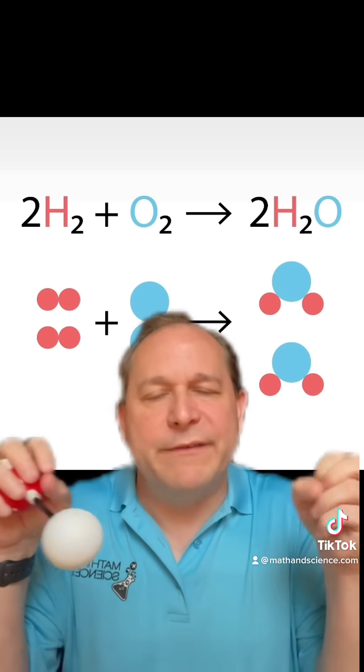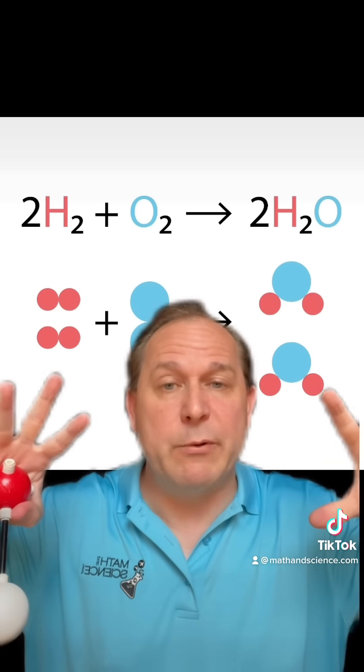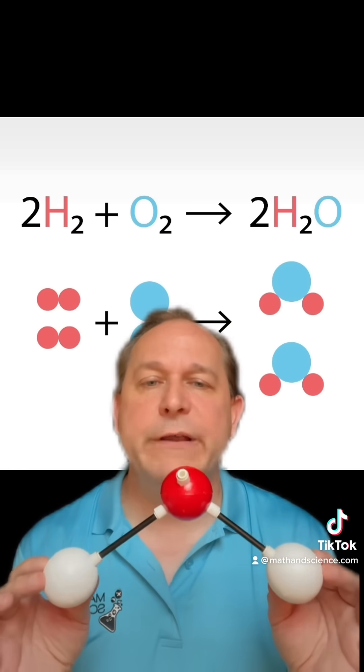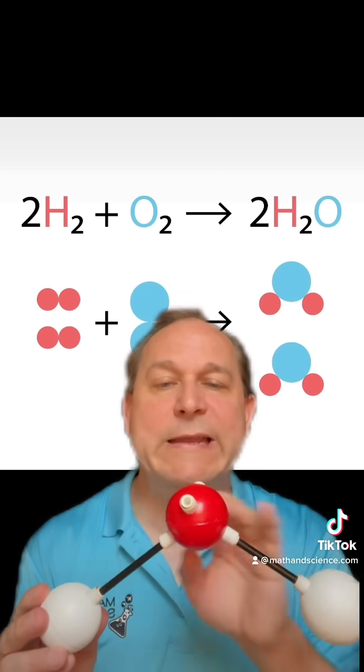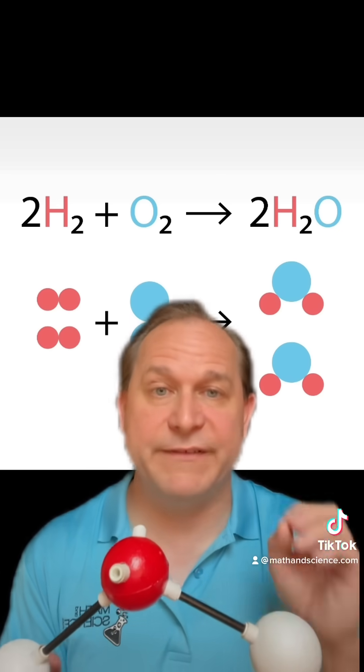Lower energy is like stretching a rubber band — you can feel the force pulling on you, but when you let go, it automatically contracts into a lower energy state. So when water is formed in this chemical reaction, the electrons being shared between the atoms are in a lower potential energy state, meaning they're more stable. In fact, water is one of the most stable molecules, and that's why most of our planet is covered in water. The reason you can't burn water is it's already been burned — it would take energy to break these bonds, and it's too stable, so it won't happen.